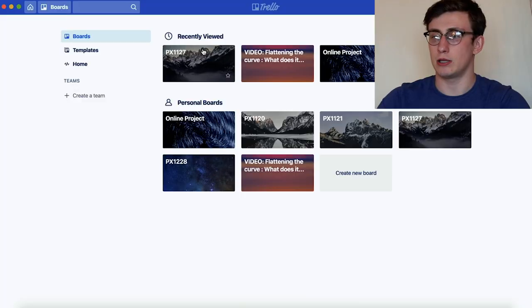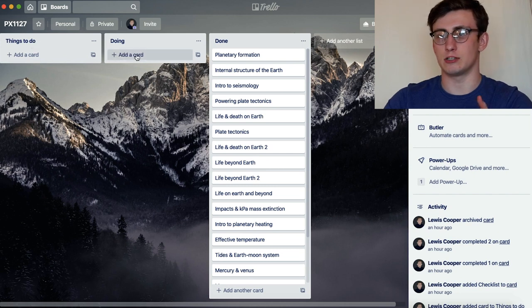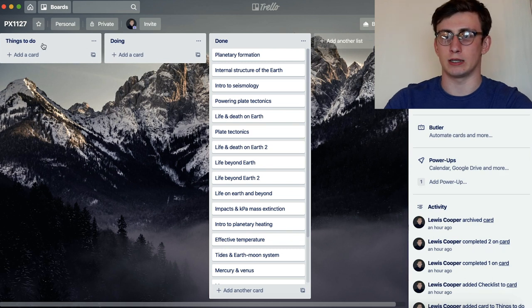The next tool is what I actually switched over to for planning university work from Notion, and that's Trello. Trello is really good because it's primarily a productivity and planning tool designed for projects. I used it to help plan out my revision and studying, and also for larger programming projects. You create a board and then make categories — these can be anything.